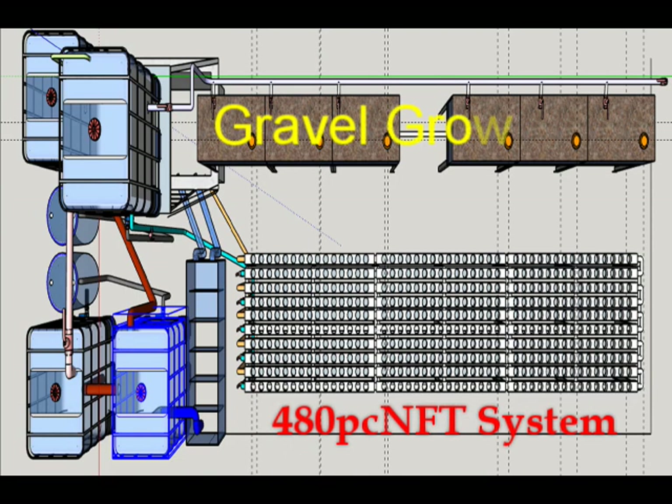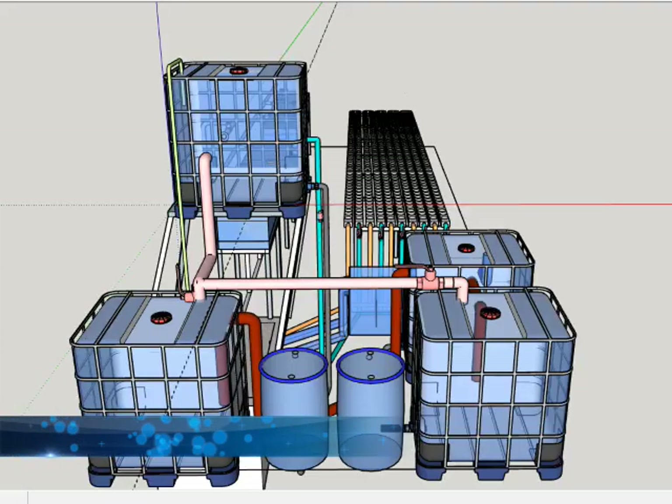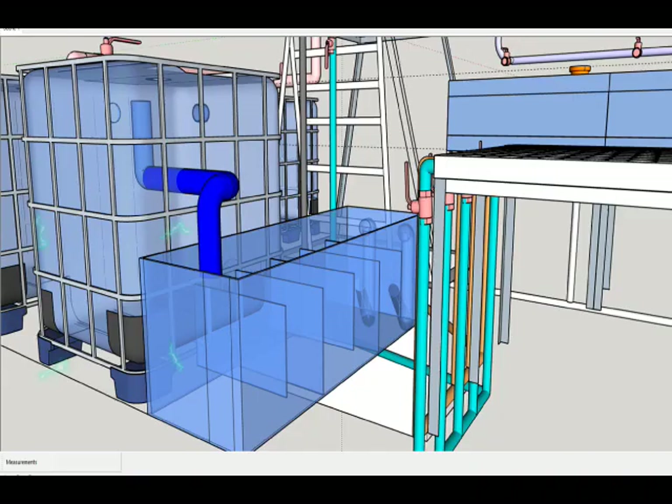From this top view we can see his old NFT system. He will also have six gravel grow beds beside his NFT system. This will be nourished by two 1000-liter IBC fish tanks, where he can choose a single type of fish or opt to consider two types of aquaculture. The system will be cleaned by a 1000-liter settlement filter.